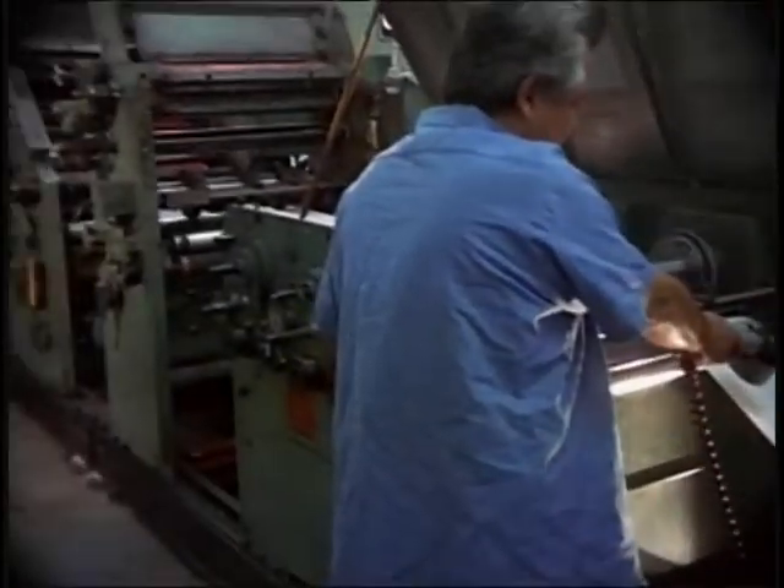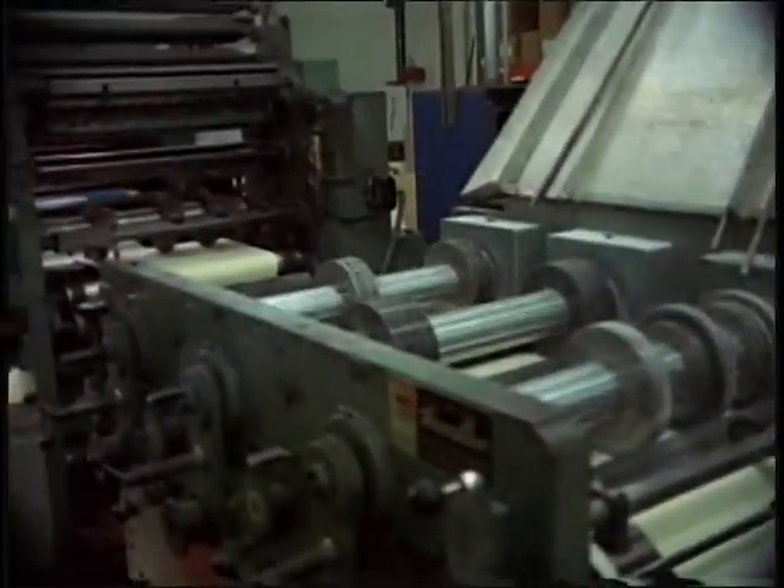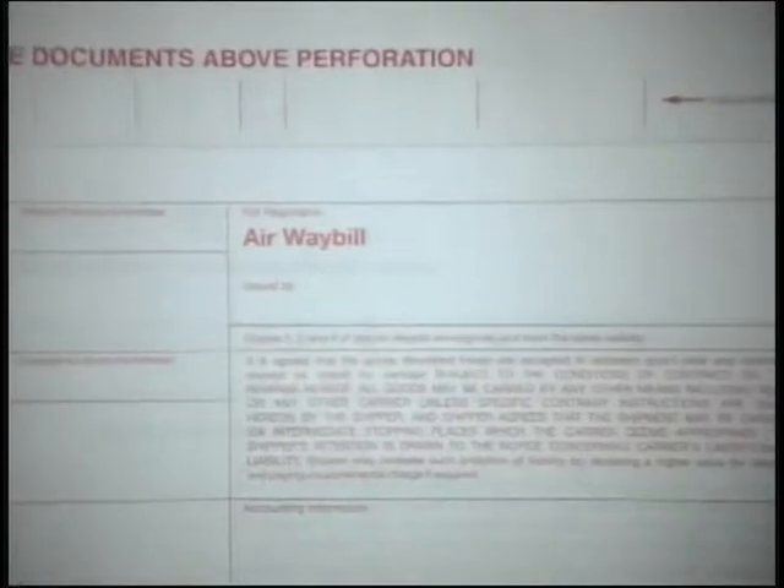We have recently upgraded our Hamilton 24-inch press to facilitate odd-sized forms, including 24, 12, 8, 6, 4, and 3-inch continuous forms.